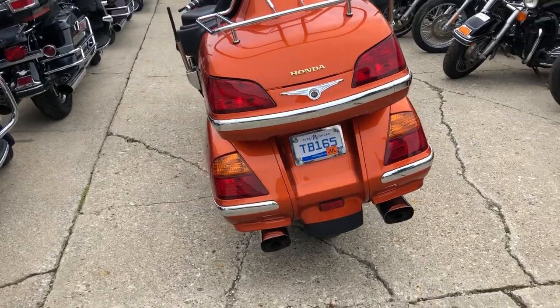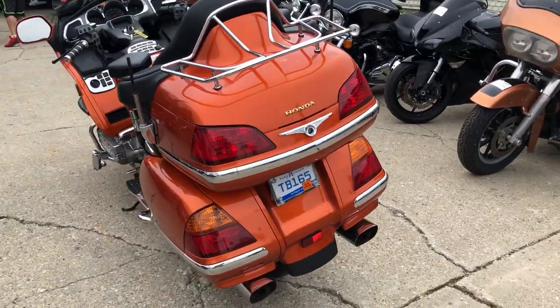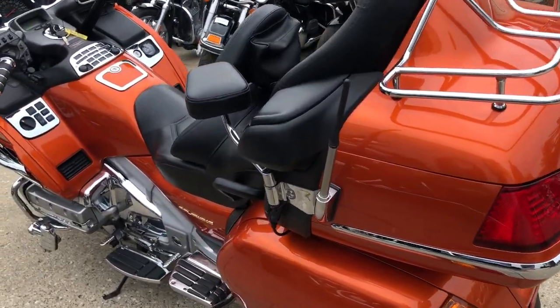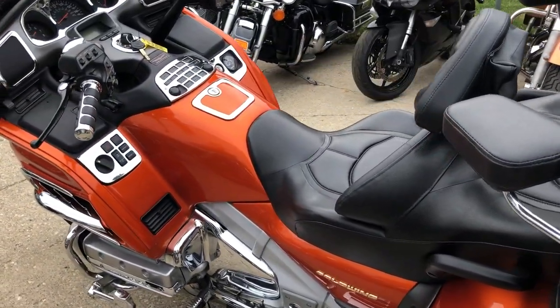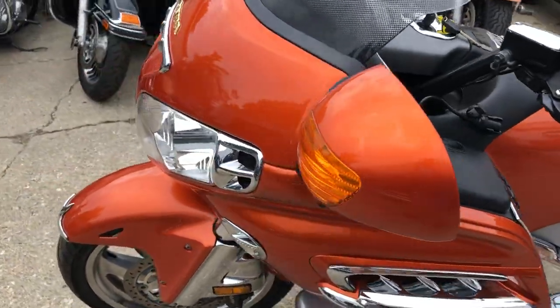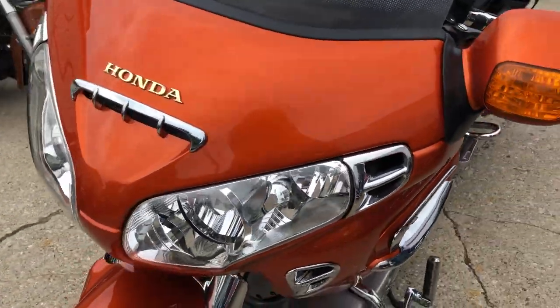All stock, no modifications. Was owned by a senior citizen and you can definitely tell he took care of it. Just serviced at a factory authorized Honda dealership — inspected, all fluids changed, and it's ready to ride. Buy with confidence, this is the one.